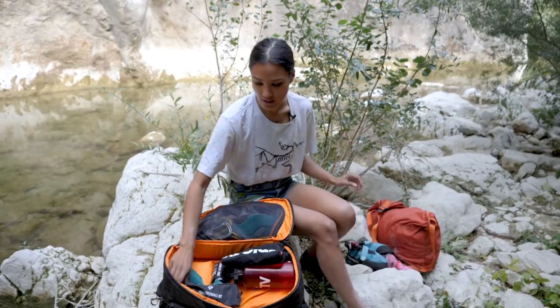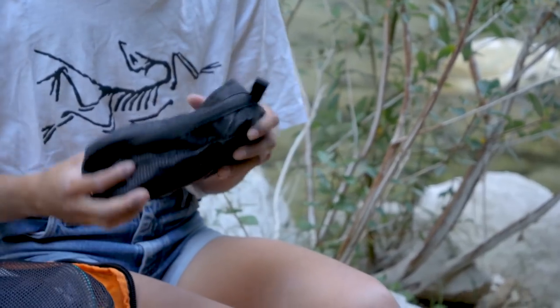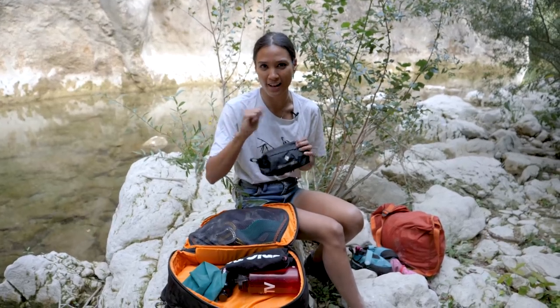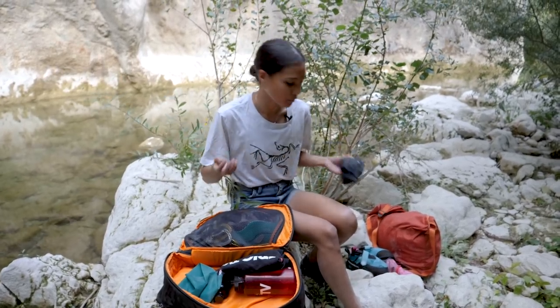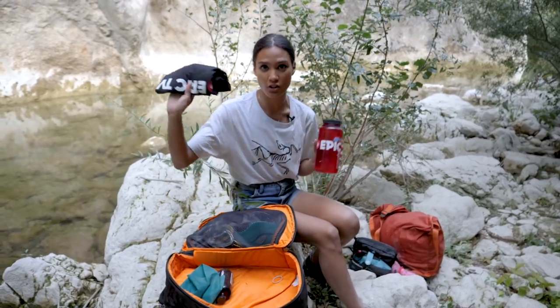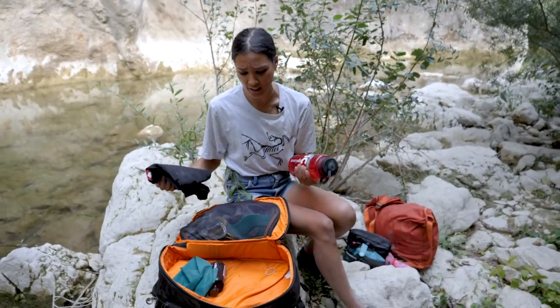I also have a skincare kit which doubles as a makeup bag. In there I have a nail clipper and a hand filer, which comes in pretty handy for you and your friends — so be helpful! And then I've got an Epic TV shirt and an Epic TV water bottle, and everything fits in there.